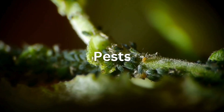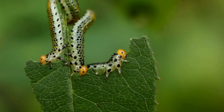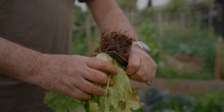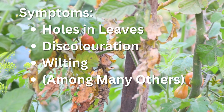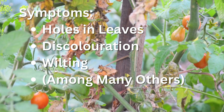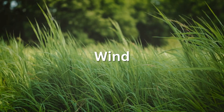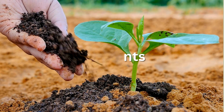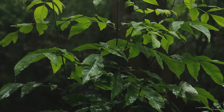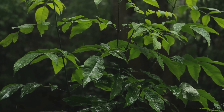Pest pressure: insects, fungi, or even bacteria eating away at leaf area, stem strength, and root systems. Symptoms vary a lot, but can include holes in leaves, discolored spots, and wilting. But these aren't the only ones — plants can also get stressed by wind, nutrient imbalances, mechanical damage, and many more. Pretty much anything that pushes a plant too far outside of its comfort zone can cause stress.